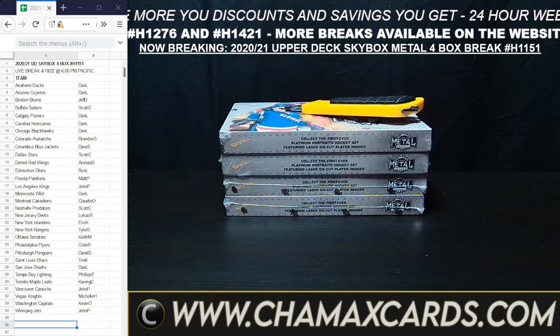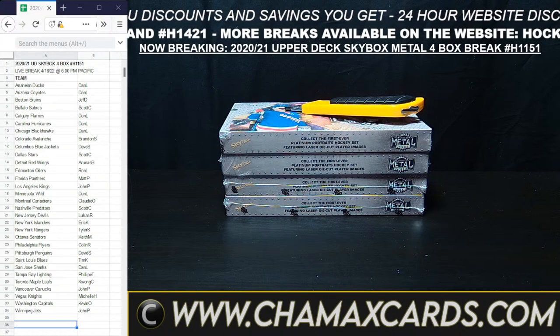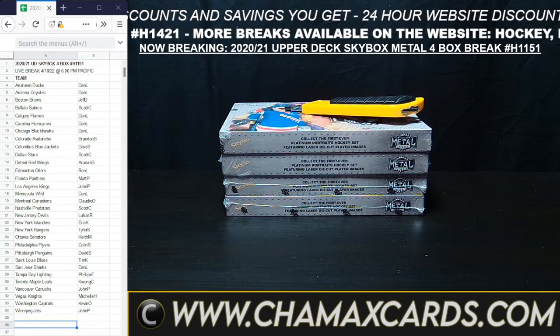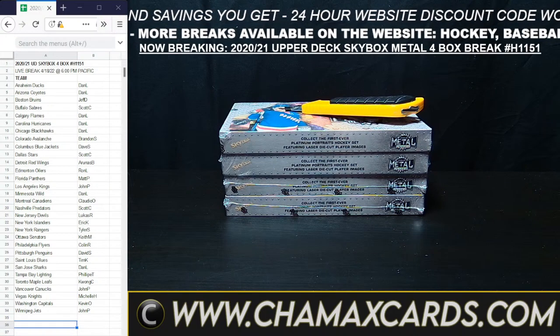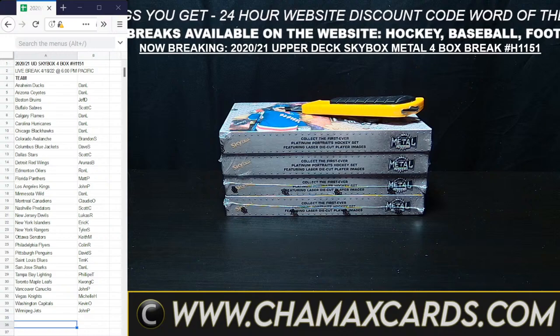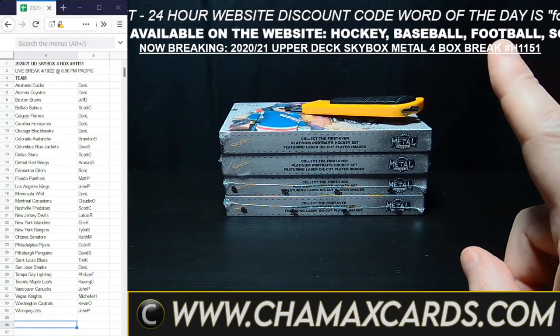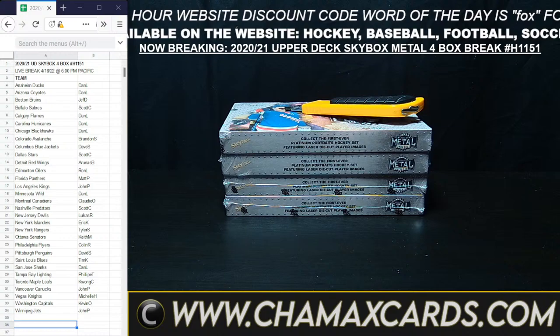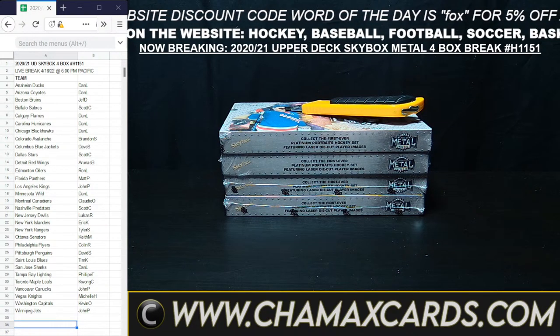We want to welcome you to the break, and thank you for your patience while we fill some of these breaks up. We do have our daily discount code word of the day. This code word gets you 5% off every and all orders on the website for the next 24 hours. That discount code word of the day is scrolling across the top of the screen, and today it's Fox — so Fox will get you 5% off every and all orders for the next 24 hours.